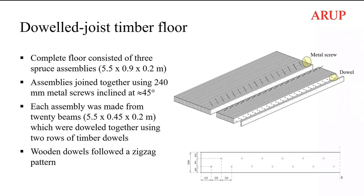In this picture you can see the structure of this floor. The floor consisted of individual beam assemblies, and each beam assembly consisted of timber joists connected together using dowels following a zigzag pattern, as shown in the bottom picture. The assemblies were then connected together to create the full floor using metal screws inserted at an angle of 45 degrees.